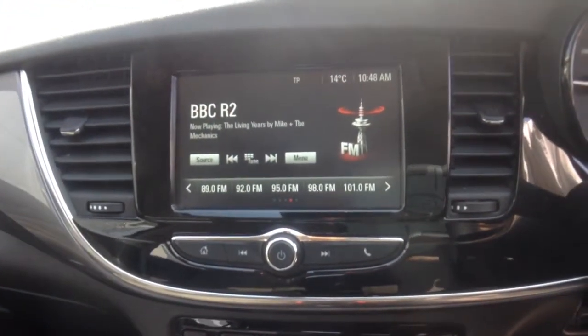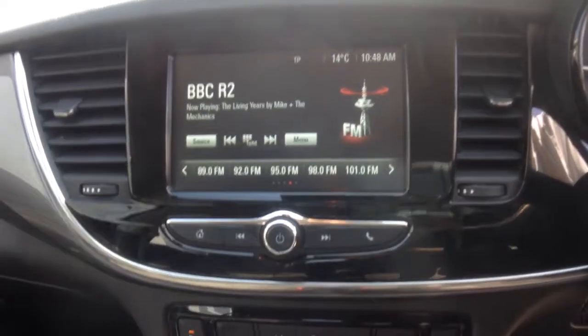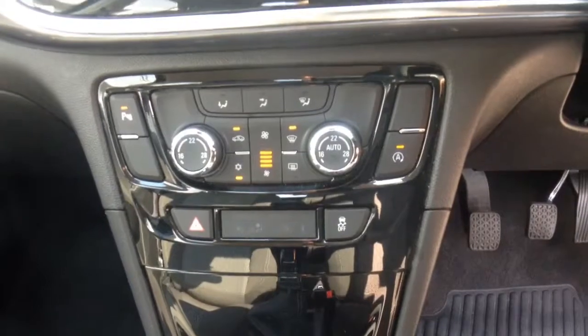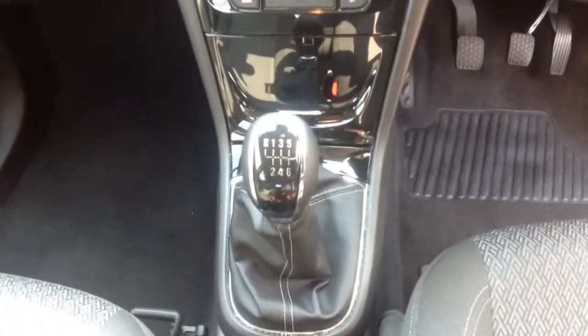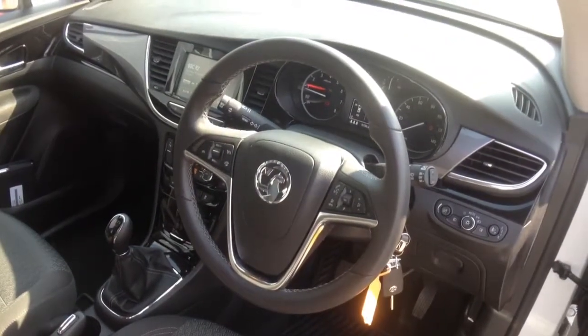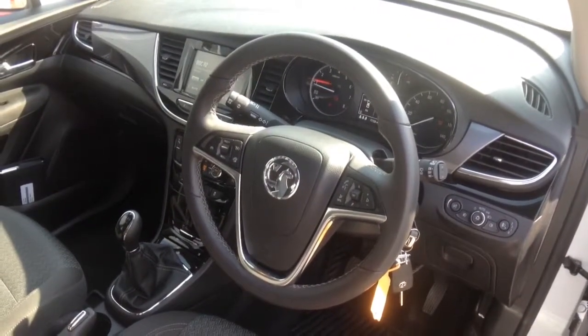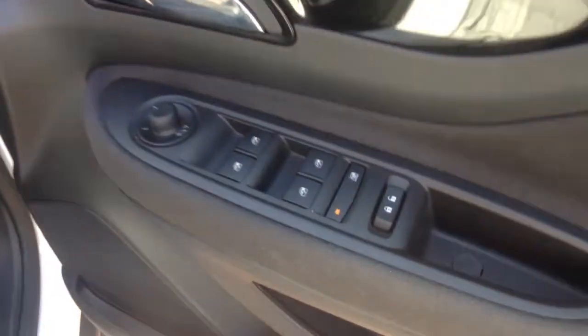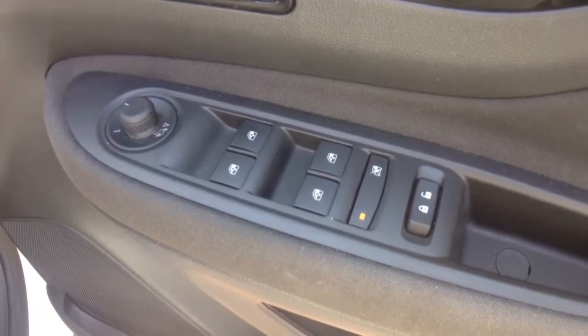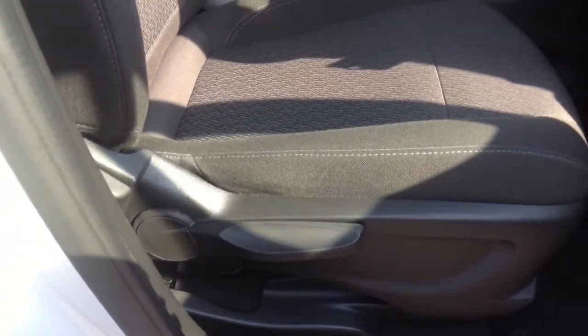Moving inside the car, we have a DAB radio with Bluetooth, USB and AUX connectivity, and a 7-inch touchscreen, dual-zone climate control, and a 6-speed manual transmission. There's a 3-spoke leather-clad steering wheel housing cruise control, speed limiter and audio controls. On the driver's door we have controls for front and rear electric windows and heated, adjustable and folding door mirrors.